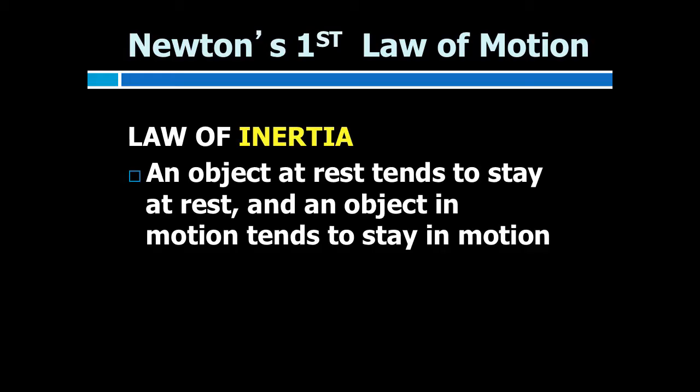Today we are going to talk about Newton's three laws of motion and how they relate to vehicular accident investigations. Let's look at Newton's first law. The law states an object at rest will remain at rest unless acted on by an unbalanced force. An object in motion continues in motion with the same speed and in the same direction unless acted upon by an unbalanced force.